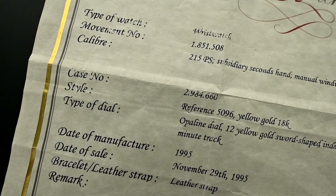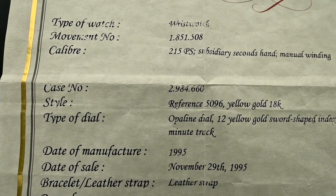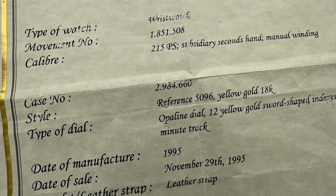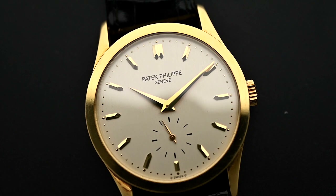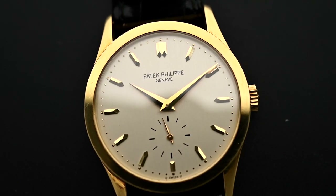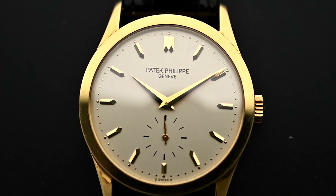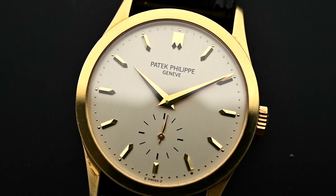Like on this Patek Philippe extract, it describes the type of the watch — wristwatch, pocket watch, table clock — the movement number, the caliber, the case number, the dial type, strap or bracelet type, the date of manufacture, and the date of sale. Remember that the extract provides a description of the watch as it was made at that one time. It says nothing about the current condition of the timepiece. So the most common mistake is that buyers automatically assume an extract from the archive confirms an authentic condition.